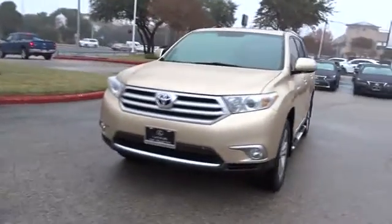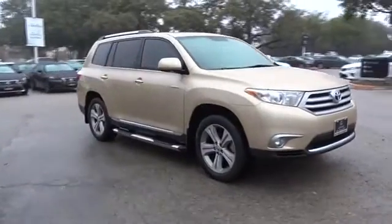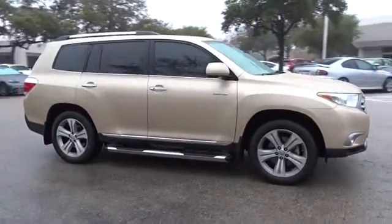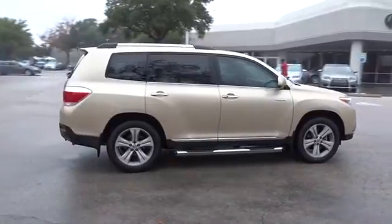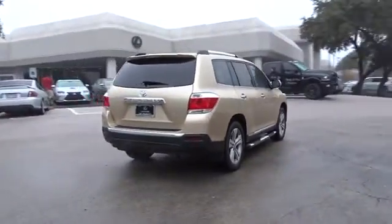The 2012 Toyota Highlander. The Highlander is the SUV that's thought of everything. It offers seating for up to seven and features Toyota's innovative center stow design. The second row bench seat folds away, leaving a pair of captain's chairs.